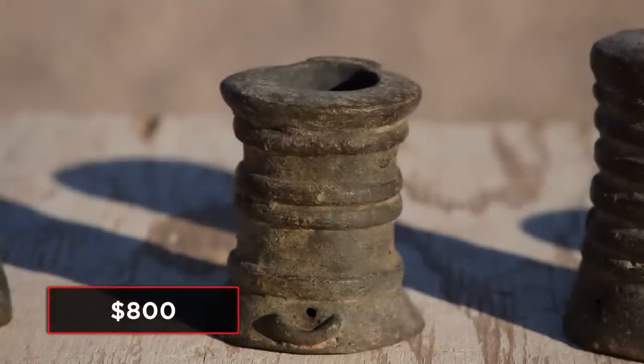How much do you want for them? I'm thinking $800 is a fair price. Maybe we'll negotiate this price after they go bang — we'll see how loud they are first. That works.